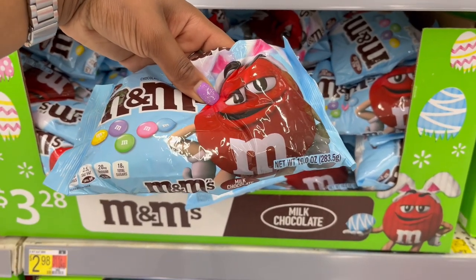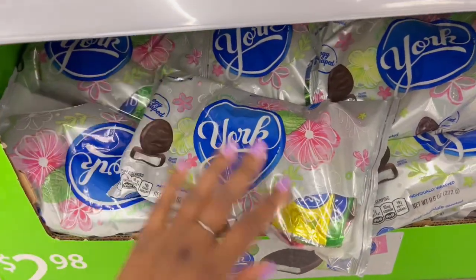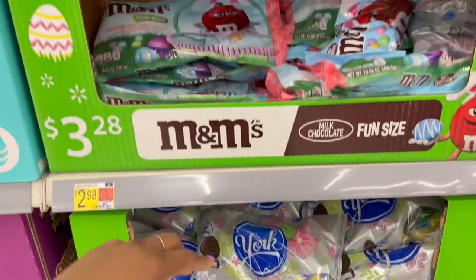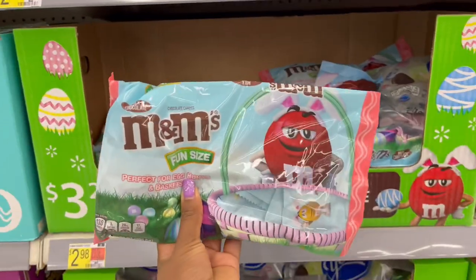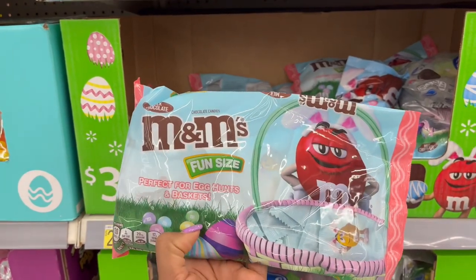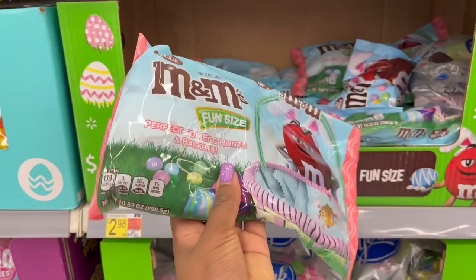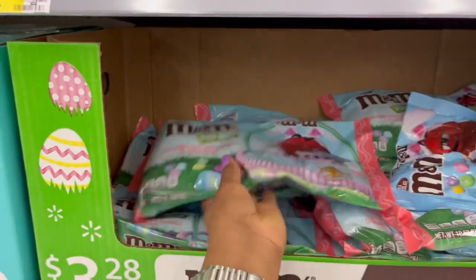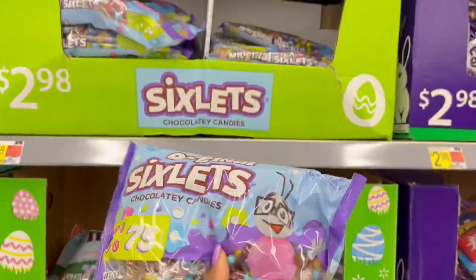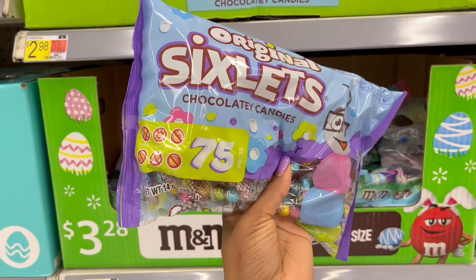This one is 10 ounces, and then you also have the York Peppermint Patty — $2.98 for 9.6 ounces. Then these individually wrapped M&Ms in pastel colors: 10.53 ounces for $3.28. And then the six Splits — I wish I liked these candies but I don't — 14 ounces and 75 pieces.